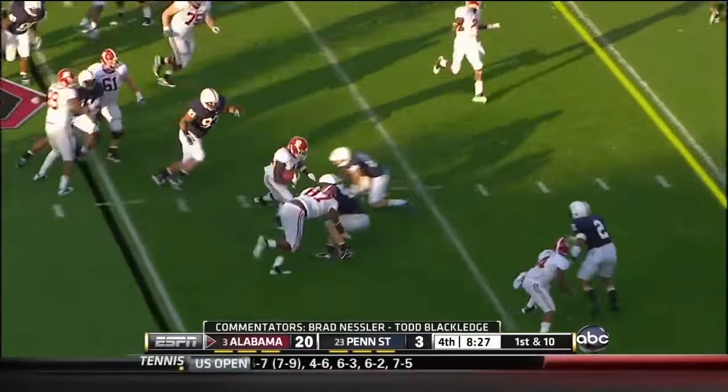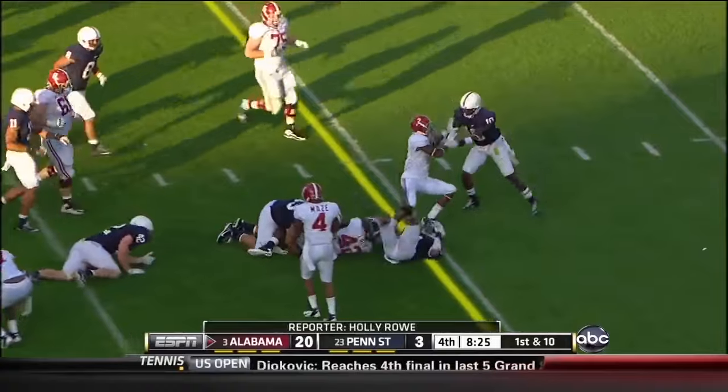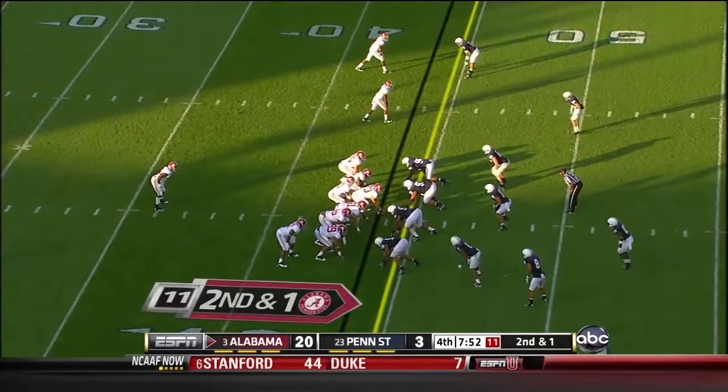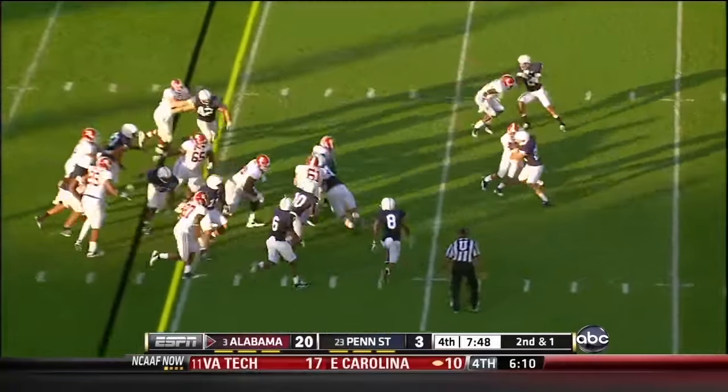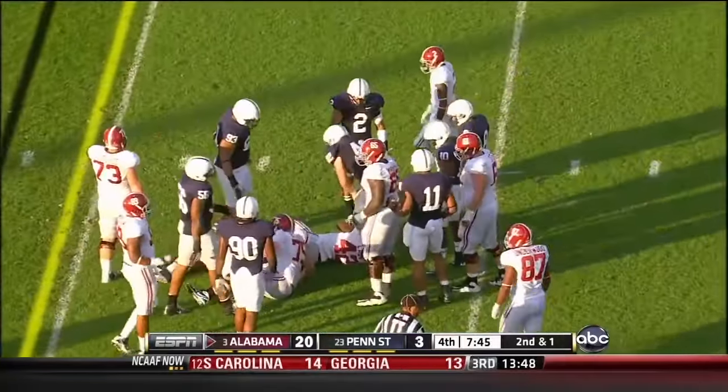Lacy shedding the first tackle and the second and almost the third — almost a 10-yard gain. 2nd down and a yard — run blitz — Lacy straight up the middle, he's got the 1st down and about 3 after that.